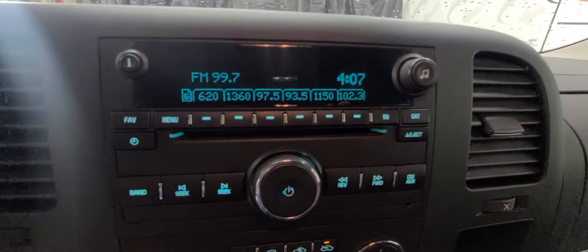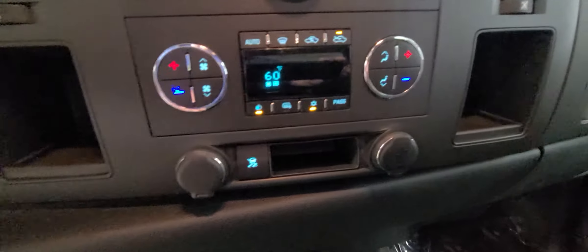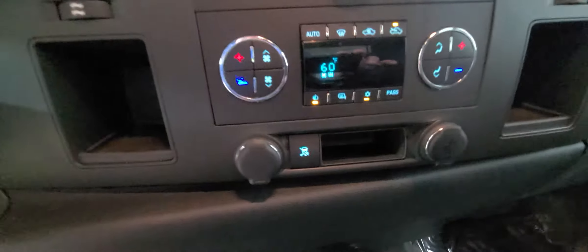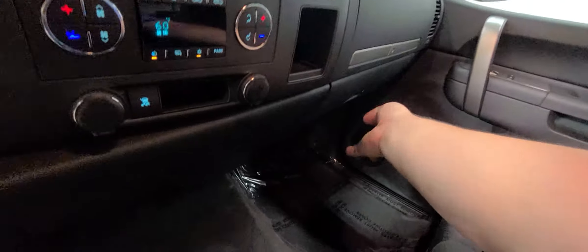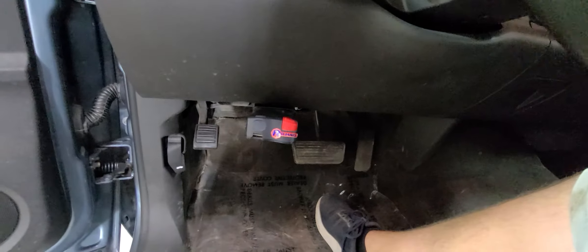It does have a select-shift transmission, so you can select your gear or go into manual mode if you will. Media controls and climate controls below that — AC is blowing nice and cold. You have two 12-volt chargers: this one opens, this one opens, and then there's a cubby underneath the center seat for storage as well, so lots of hidden storage.